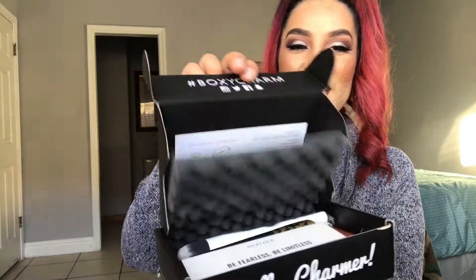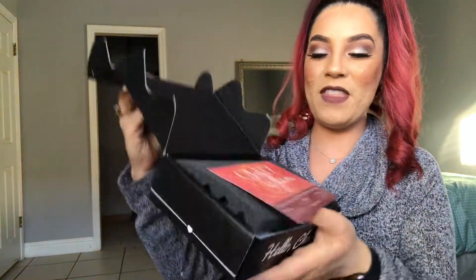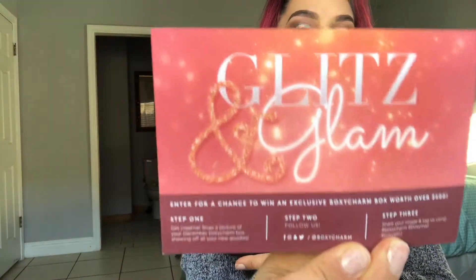I broke the pen — cheap pen. So here we go. This is the theme of the month and it is Glitz and Glam. Very nice for the holidays. Really nice.